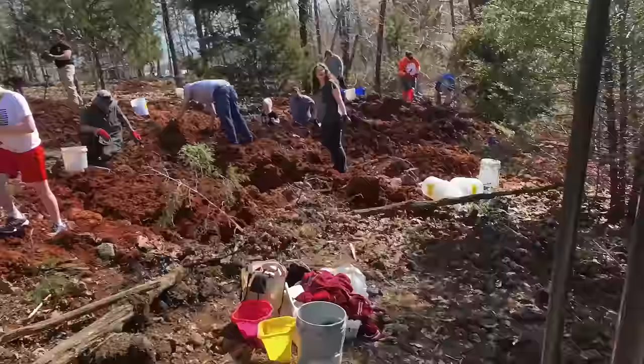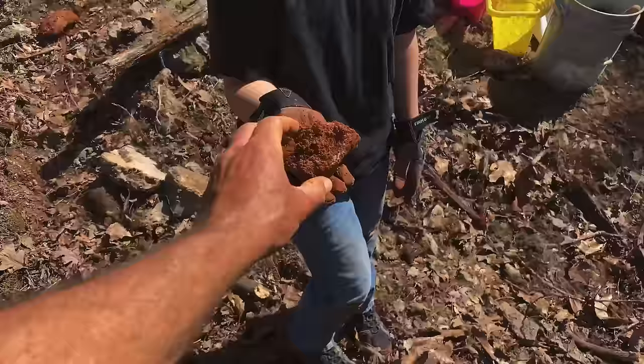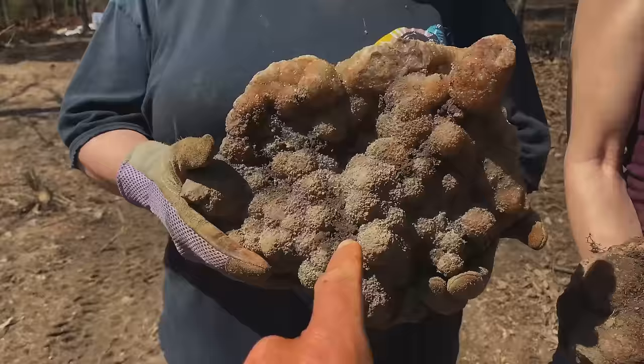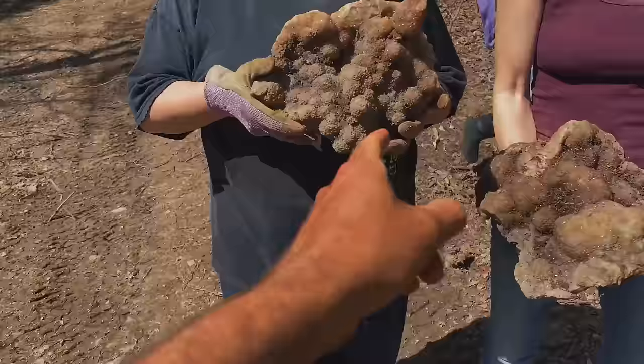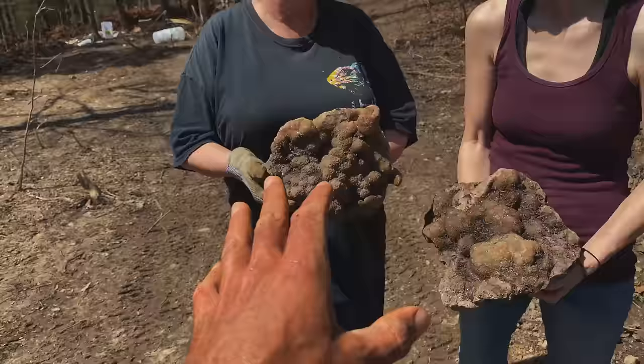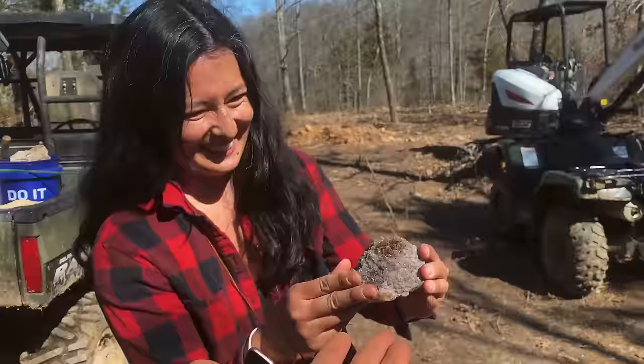We're starting to dig a new hole and look at this already - nice, look at that sparkle. That'll clean up and be beautiful. This is amazing - look, it's botryoidal. For those who don't know what botryoidal means, it's when a crystal or cluster of crystals looks like a cluster of grapes. You can see that looks like a bunch of grape clusters - that's why they're called botryoidal. This is a superb example of botryoidal crystals.